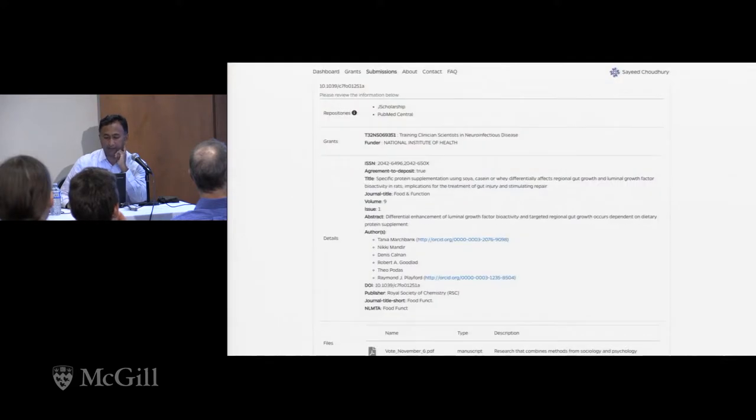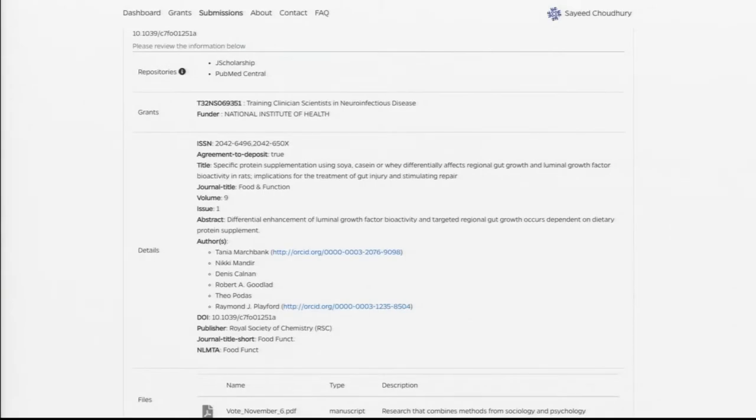If you hit next, this is the final screen asking: is this correct, is this the information you want to upload? When you hit submit, it does a simultaneous submit to the NIH PubMed Central repository and the institutional repository at the same time. We found it takes about 15 to 20 seconds — nothing onerous, basically real time. You get a confirmation and a detailed description of the submission, and when you go back to the submission screen, you see evidence that it has been submitted and the status gets updated as it moves through the NIH process.